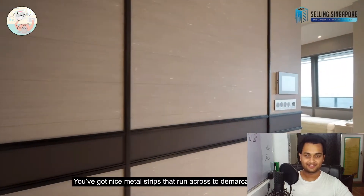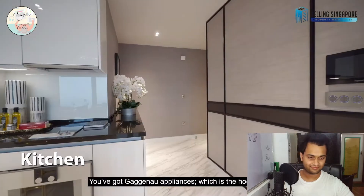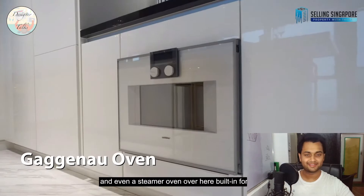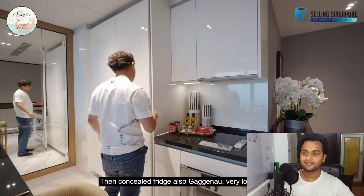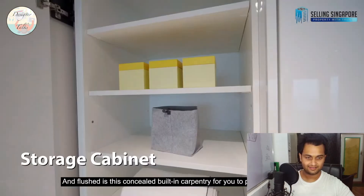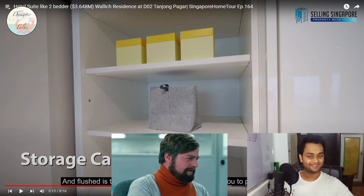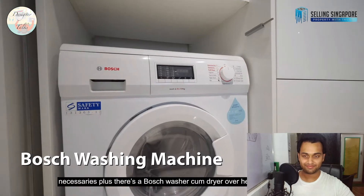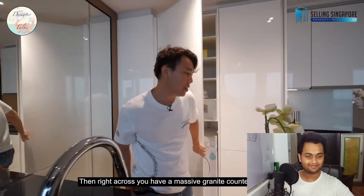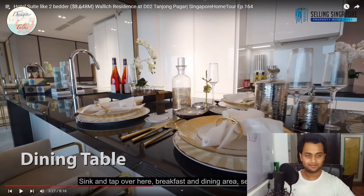You've got nice metal strips running across, adding nice texture to the space. Coming into the open kitchenette, you've got Gaggenau appliances — the hood, hob, and even a steamer oven built in, plus a concealed Gaggenau fridge. There's flush concealed built-in carpentry to put everything in a very compact space. The dryer and fridge are hidden — if you're paying this much money you deserve this much luxury. There's also a Bosch washer-dryer for laundry, and a massive granite countertop with sink and tap. Very neat and clean.